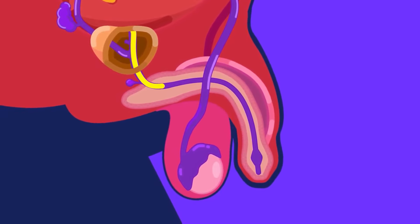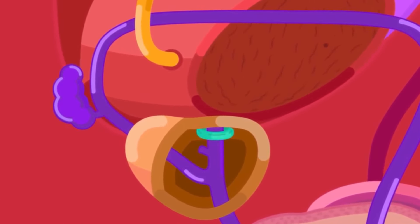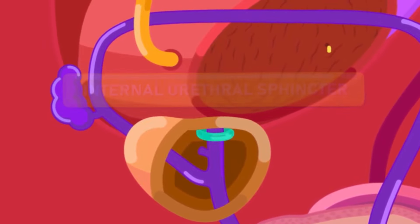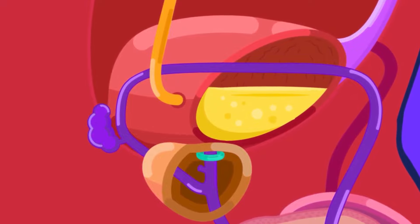Urine and semen will not pass through the urethra at the same time. This is due to a circular band of involuntary muscle called the internal urethra sphincter, at the base of the urinary bladder, that blocks urine from coming out or flux of semen from coming in during ejaculation.